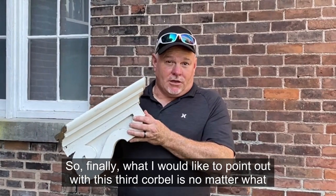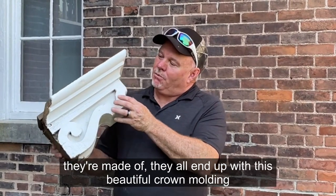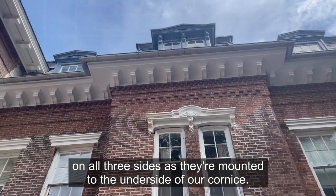Finally, what I would like to point out with this third corbel is, no matter what they're made of, they all end up with this beautiful crown molding on all three sides as they're mounted to the underside of our cornice.